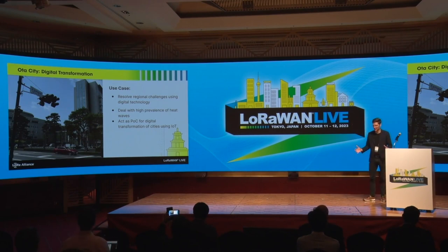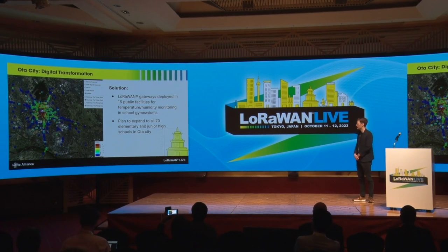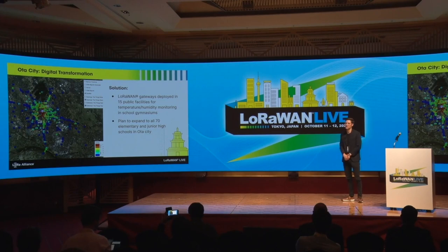They want to set up an infrastructure that can also serve as a proof of concept for digital transformation in Japan. They've already set up 15 gateways — you can see a screenshot from the TTN mapper. These 15 gateways are deployed on top of public schools to monitor temperature and humidity in gymnasiums. There were even some tragic fatalities of school children due to heat waves. Only half of Japanese schools have AC, so it's important to monitor temperature so you get warned when hostile weather conditions exist in these rooms.